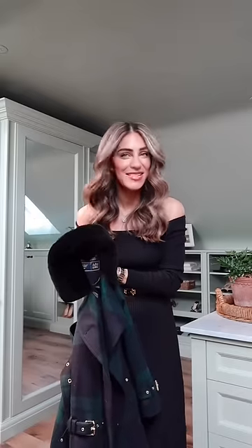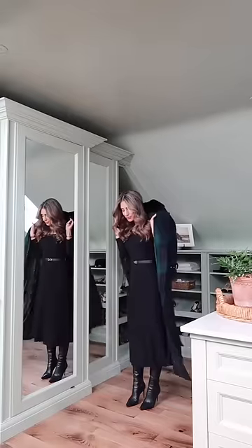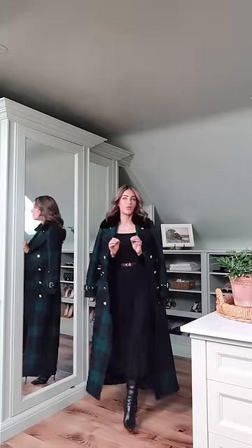I'm going to be in London well into the evening, so it's probably going to get chilly, so I'm taking my Holland Cooper trench. This trench is pure drama.